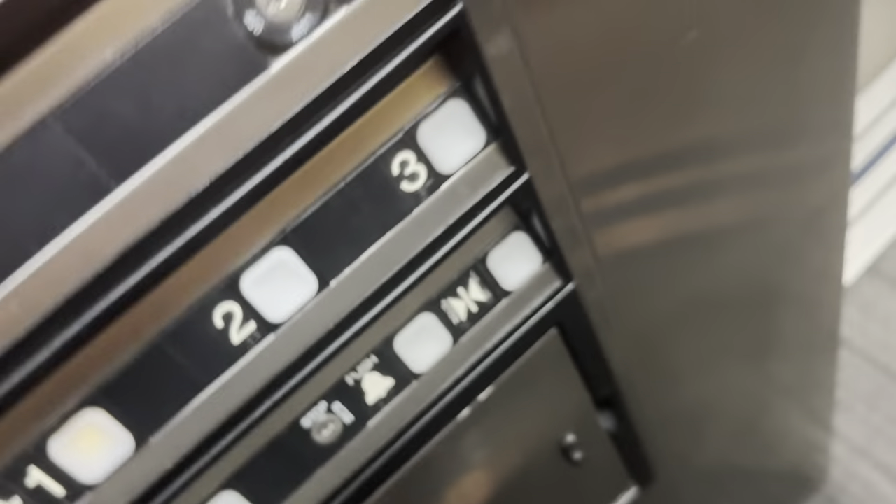Let's go to one — which sounds like a ThyssenKrupp chime. Let's get out. Look at the two-layer. This is the elevator at the Courtyard by Marriott in Normal, Illinois.